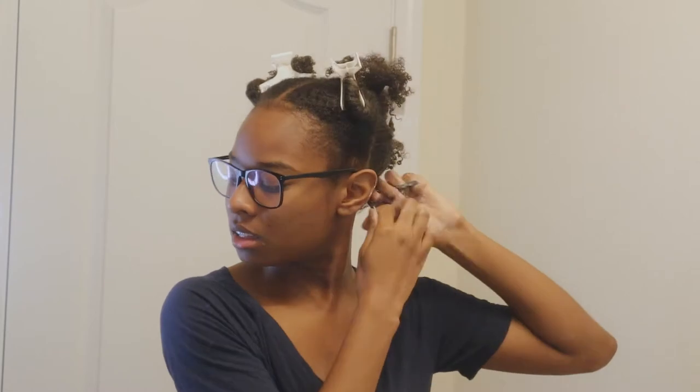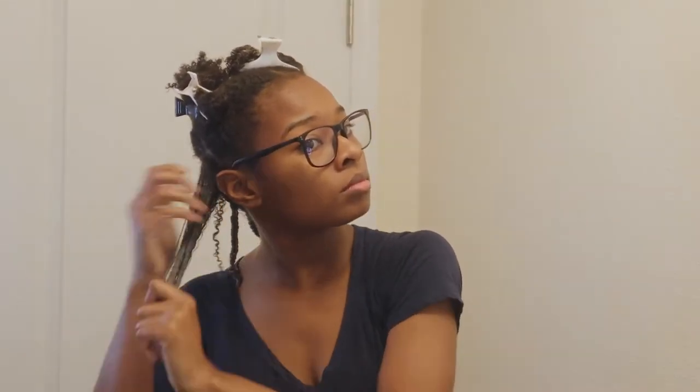I put that in together and then start with the ends and work my way up to the top. My curls are like — this is so nice. This really is defining my curls.